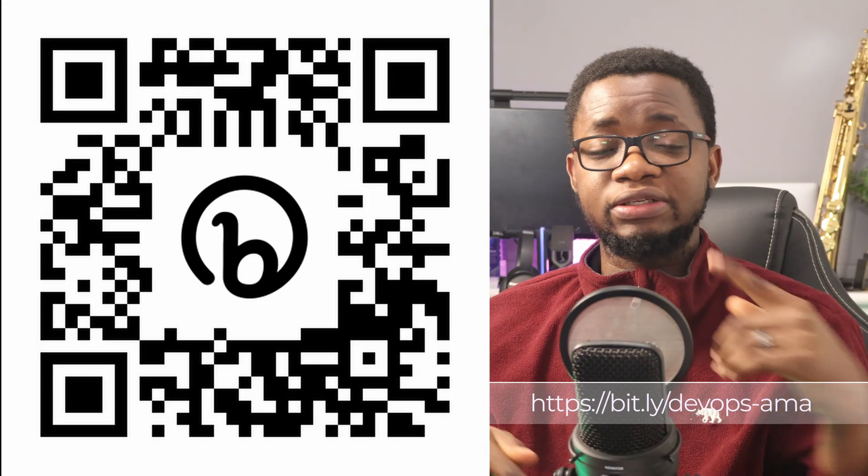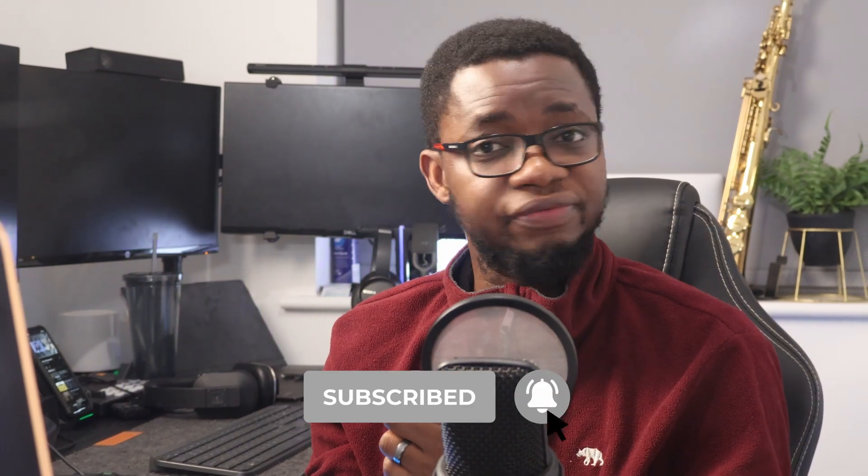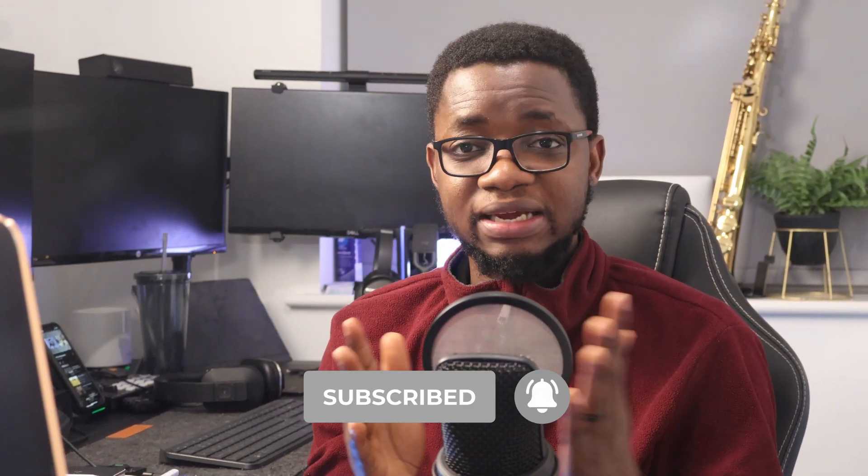There are also some practice tests at the end where you can feel comfortable with whatever you're learning. I hope that answered your question. If you need more clarifications, you can make a comment on this video and I'll get to them as soon as possible. If you have new questions, use the link or QR code showing on your screen. Remember to like this video, share, and subscribe to my channel so you don't miss any videos like this one. Until next time, stay safe and goodbye.